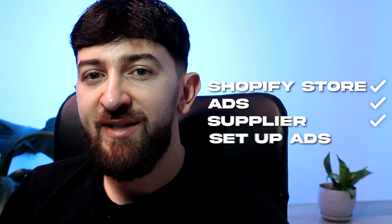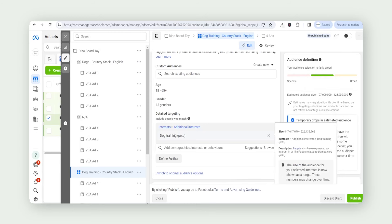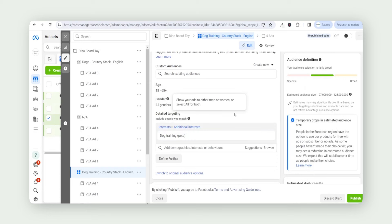The next thing I needed to do was set up the ads. I went over to my Facebook Ads Manager and set up a campaign for £25 per day. I'm using an English-speaking country stack, targeting the USA, UK, Canada, Ireland, and Australia. I've set up three ad sets using interest targeting focused on the dog niche, and within each ad set I have my three ad variations from Viral Ecom Ads. I let this run for the first day and now we can look at the results.